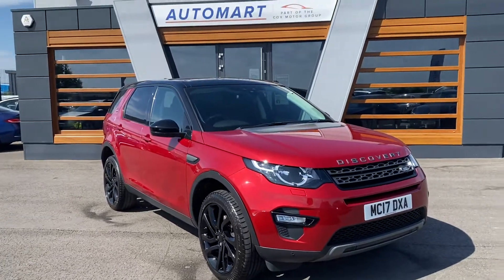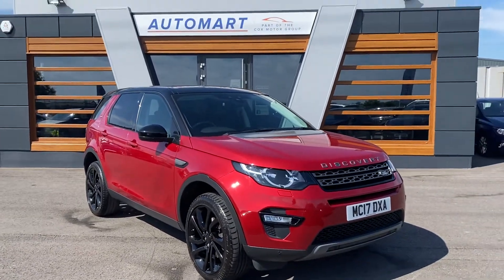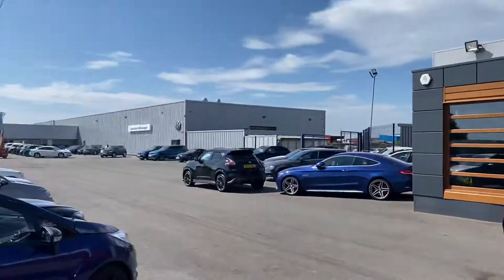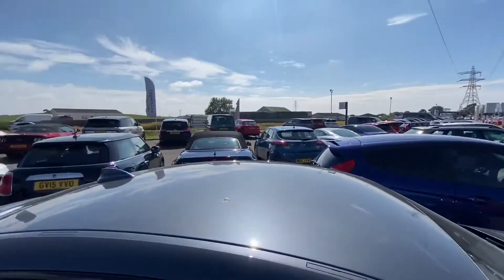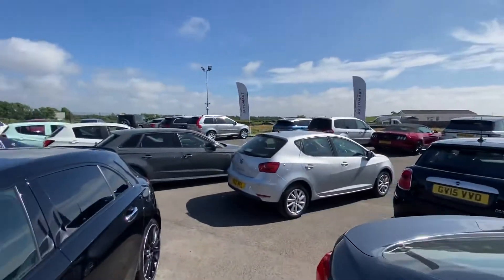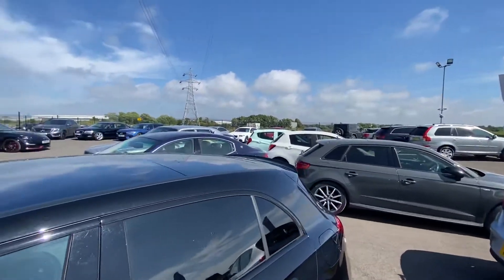Hi guys, Connor at Lancaster Automart. I've got a Parley-Coxcroke motor grip just up next to Lancaster Volkswagen. I've got loads and loads of stock for you — my stock's getting just mental as you can see.